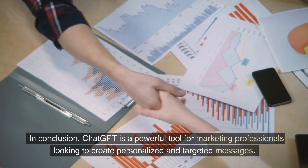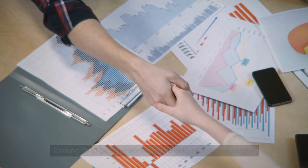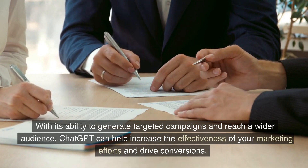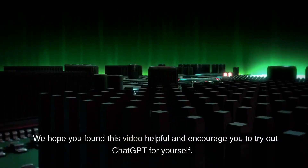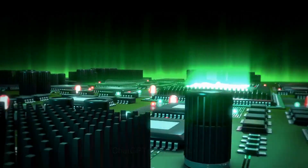In conclusion, ChatGPT is a powerful tool for marketing professionals looking to create personalized and targeted messages. With its ability to generate targeted campaigns and reach a wider audience, ChatGPT can help increase the effectiveness of your marketing efforts and drive conversions. We hope you found this video helpful and encourage you to try out ChatGPT for yourself.